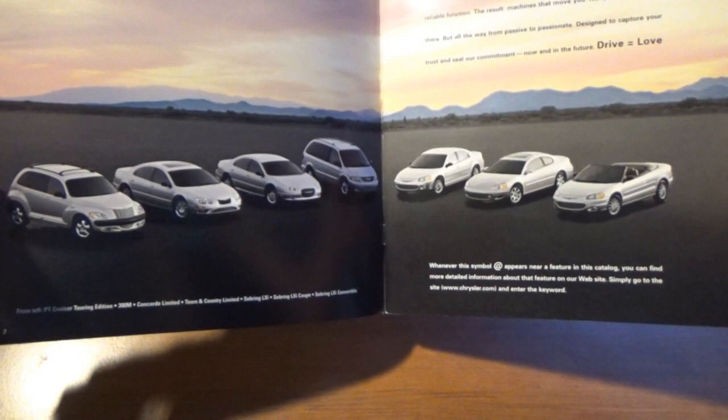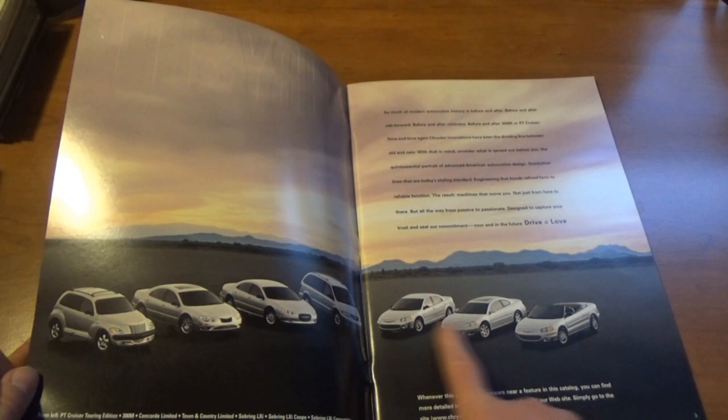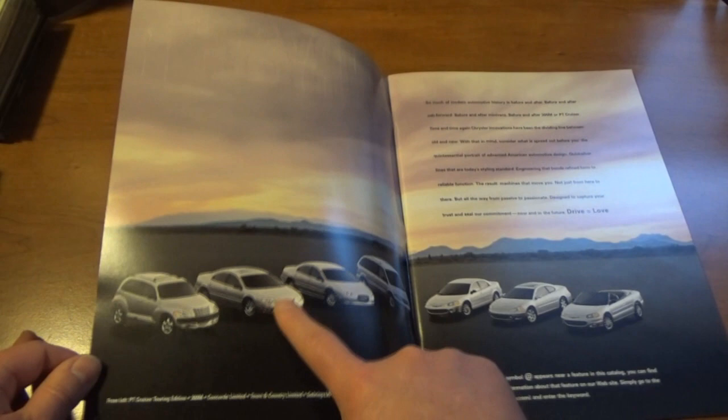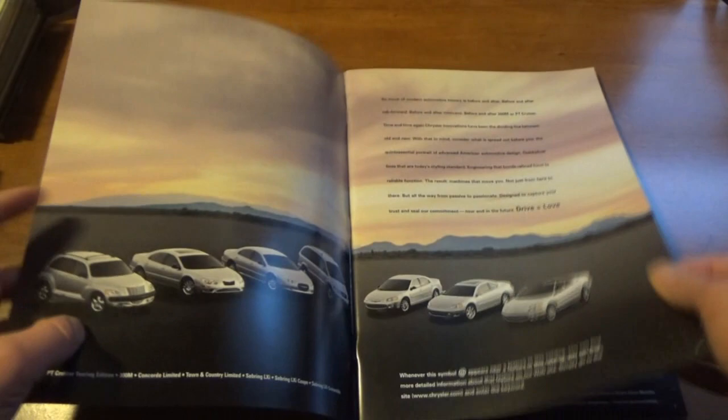All of those cars were pretty awesome — a lot of those were actually new. The Sebring was brand new, either '01 or '02, redesigned. Still had the classic 300M — I absolutely love that car. Its sister is obviously the Dodge Intrepid, and even the minivan — the Town and Country — good van.